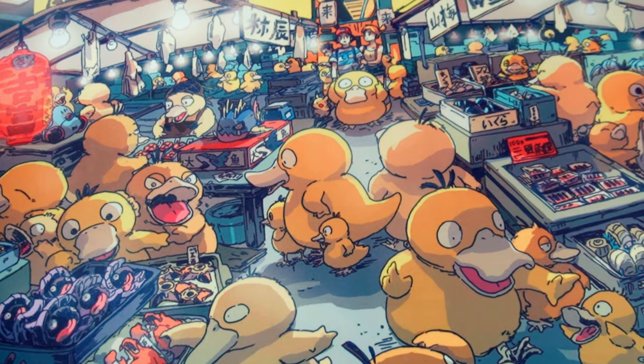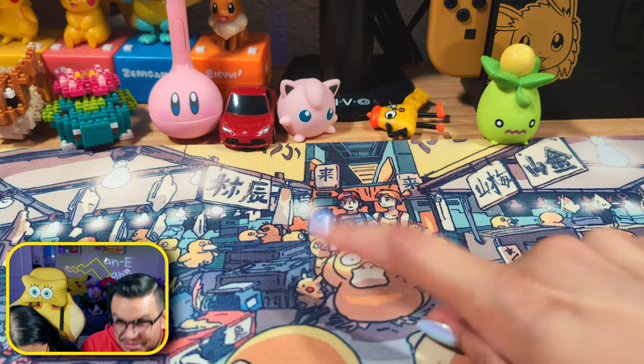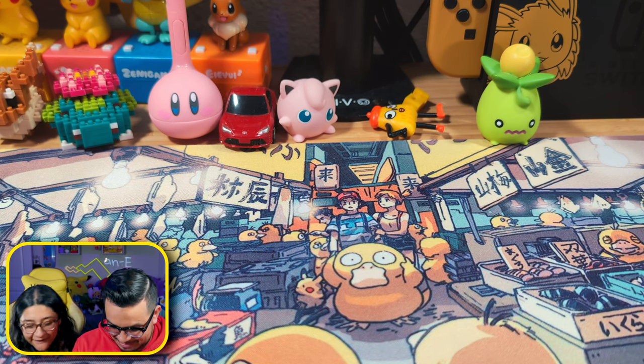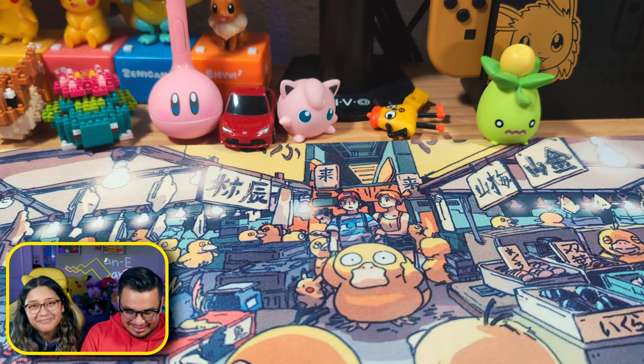Which one is your favorite Psyduck? Oh, I don't know — this one right there. That's not a Psyduck. Yes it is, it's pretending to be a Psyduck. Look, that's not a Psyduck, but okay.